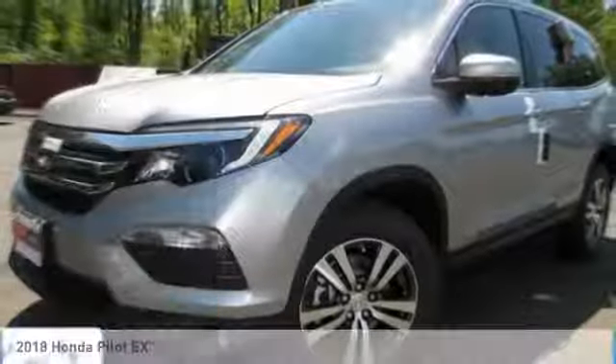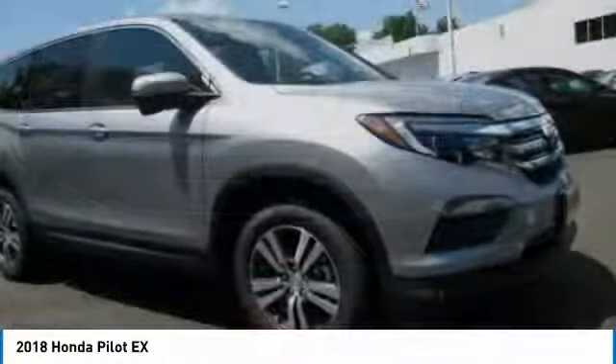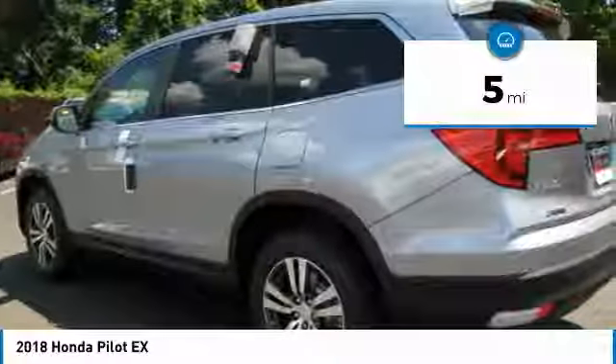Check out the 2018 Honda Pilot — optimal utility, indulgent interior, powerful performer. You'll be ready for almost anything in the Honda Pilot, and it's priced below $40,000. This vehicle has less than 100 miles.